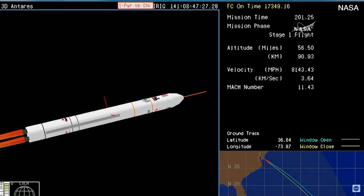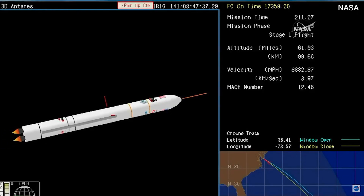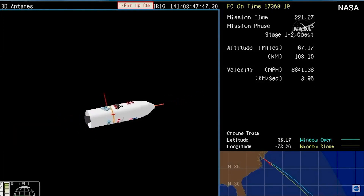We're going to be standing by for MECO, or main engine cutoff, for the first stage. Core pressures remain nominal with VN04 and VN05 open. And we have MECO confirmed.